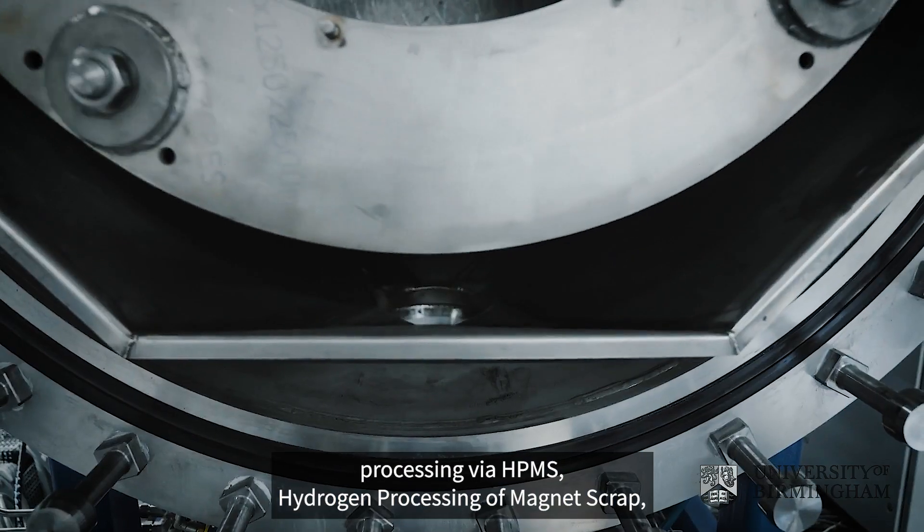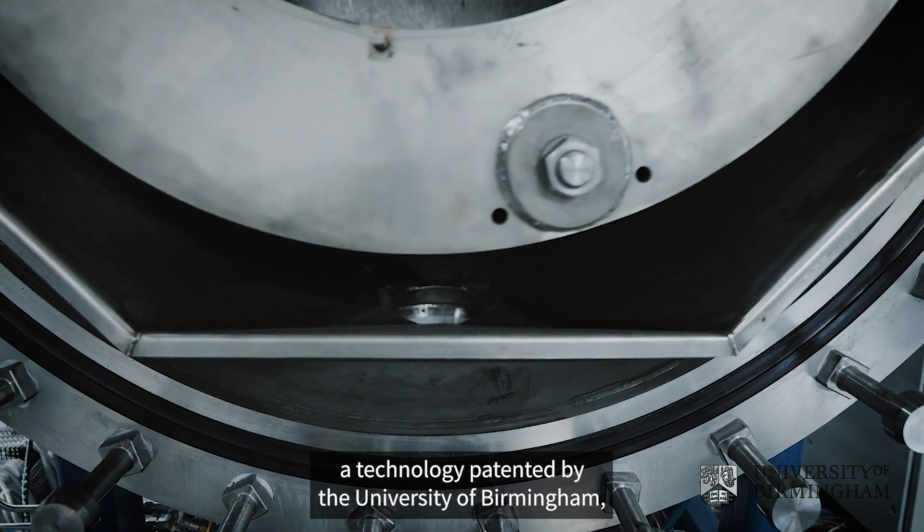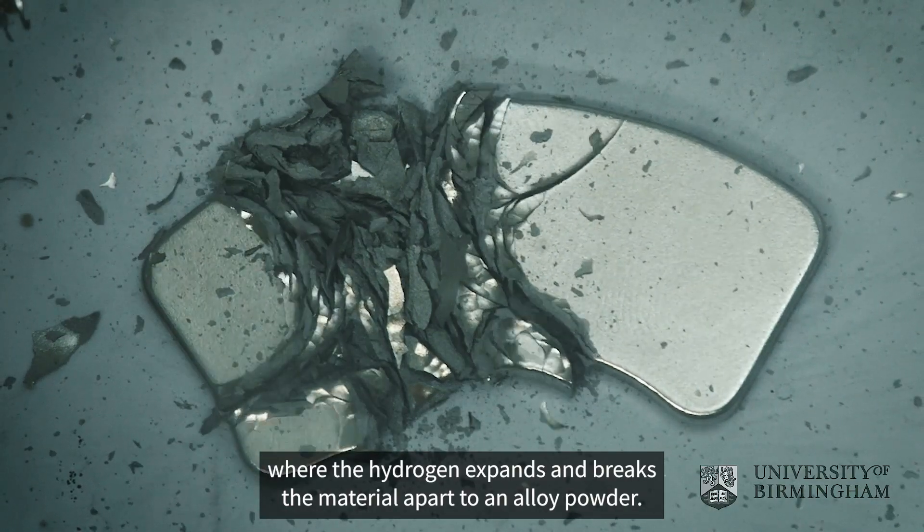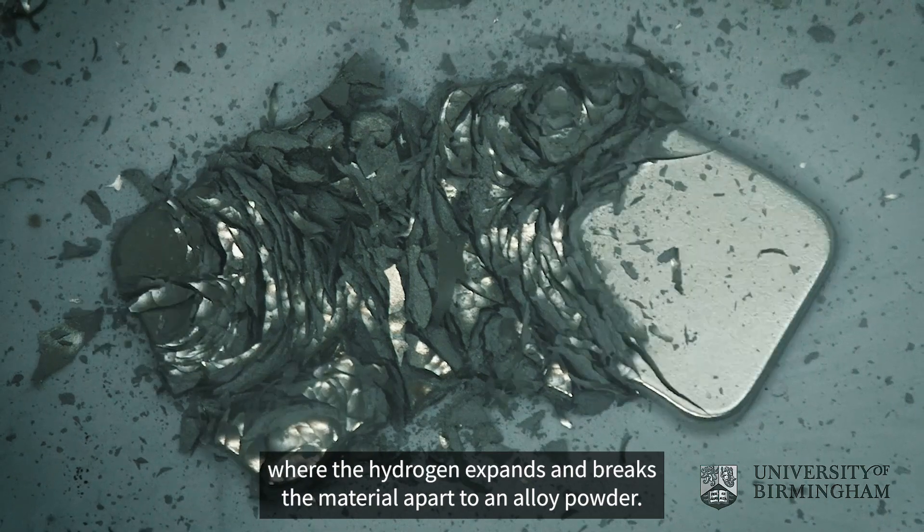The further processing is via HPMS — hydrogen processing of magnet scrap — a technology patented by the University of Birmingham, where hydrogen expands and breaks the material apart to an alloy powder.